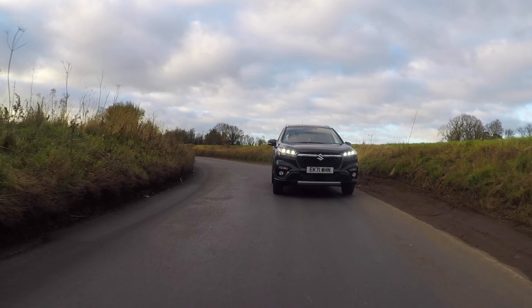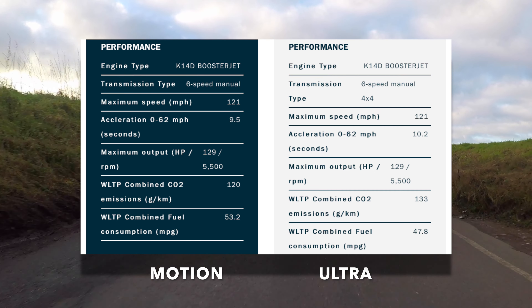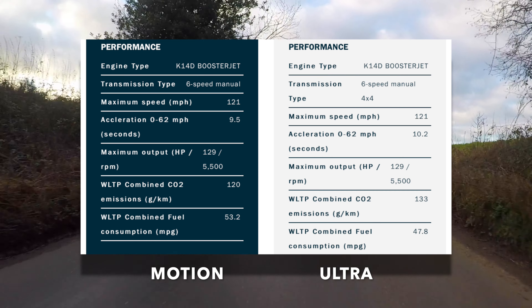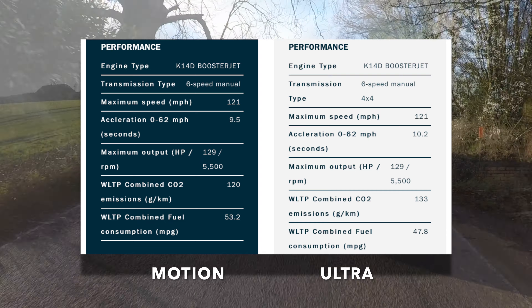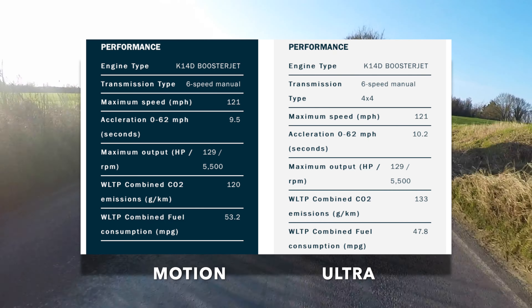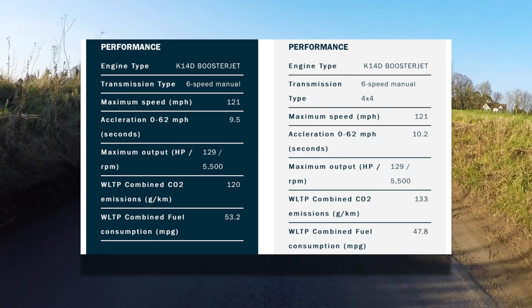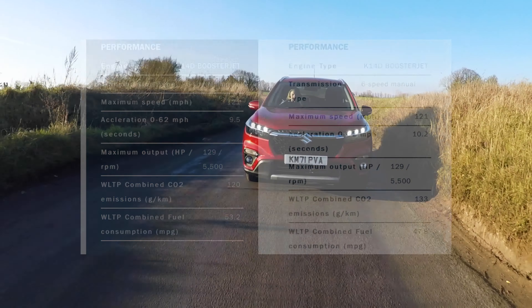Because of the added weight that comes with the four-wheel drive system, the Ultra does have a slightly slower 0–62 time of 10.2 seconds compared to the Motion's 9.5. For the same reason, the two-wheel drive car is slightly more economical with a combined fuel consumption of over 50 miles per gallon, while the AllGrip version falls just below 50 — still impressive figures for a capable SUV, but all things to consider when purchasing your next car.